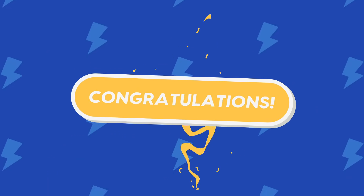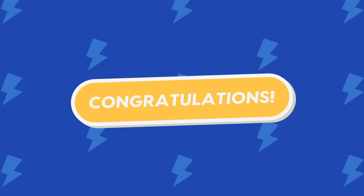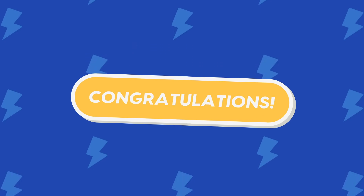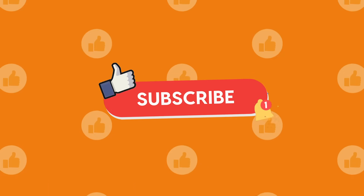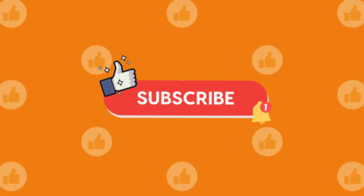You've just crushed 60 unique double-step multiplication challenges. From warm-up to impossible, you've powered through every level like a true math hero. If you got them all, give yourself a high-five and drop a heart in the comments. Don't forget to like, share, and subscribe to Quizzijam for more math mayhem. Until next time, keep multiplying, keep smiling, and stay awesome, math champ.